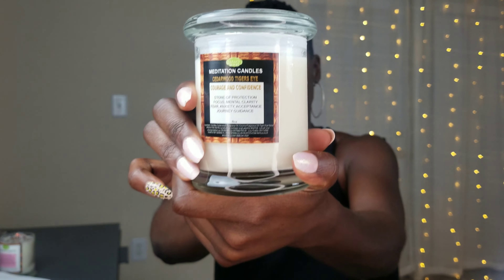I also have the Cedarwood Tiger's Eye Meditation Candle. Here's the inside. This one focuses on protection — it's a stone of protection — focus, mental clarity, fear, anxiety, acceptance, and journey and guidance. And I really needed this one in my life.